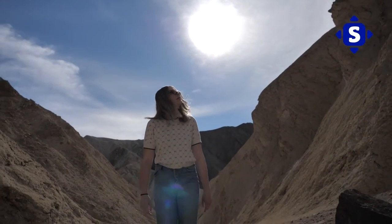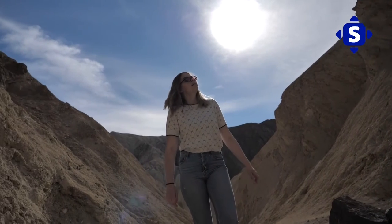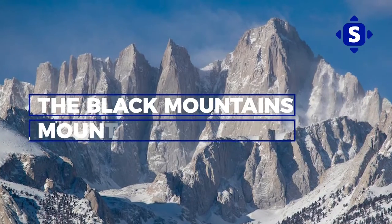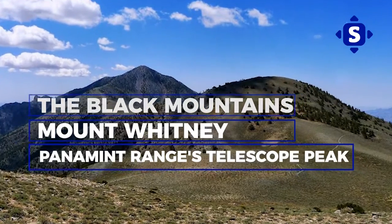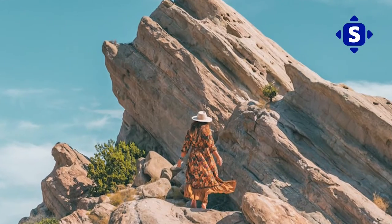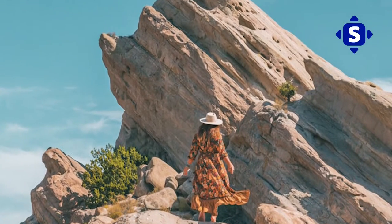The majestic mountains and points of interest surrounding the basin, which immediately captivate tourists, include the Black Mountains, Mount Whitney, Panamint Ranges, Telescope Peak, and even more intriguing is the sign placed on the cliffs to the east indicating the height of sea level.